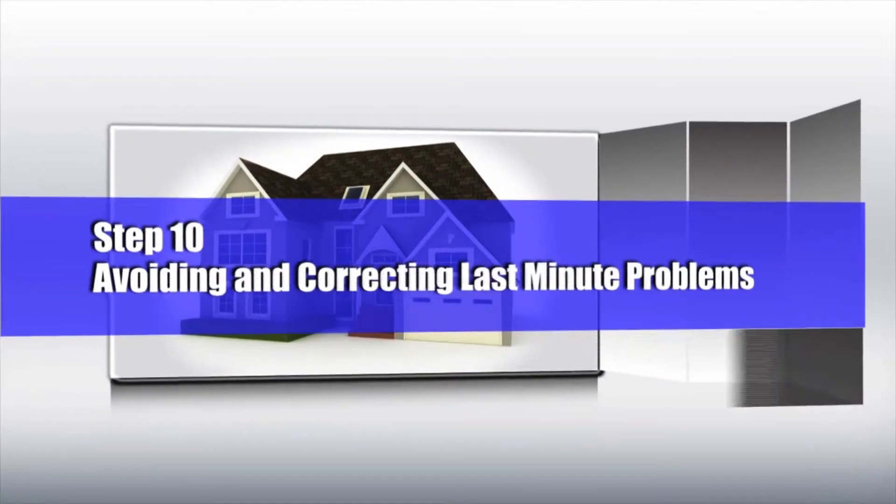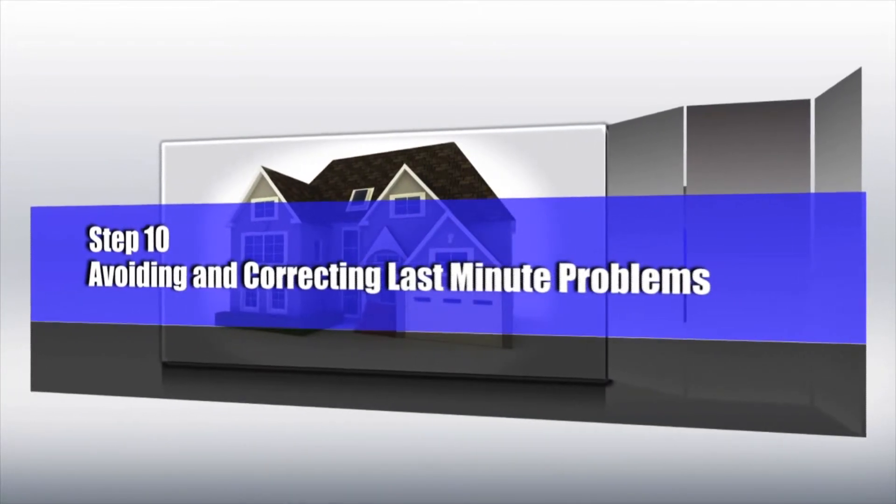Number ten: avoiding and correcting last-minute problems. Life sometimes doesn't go exactly the way you want it to go, but that's why you hired the best real estate agent you could. Let them handle it. They'll go to bat for you and protect your interests — that's what they're there for.